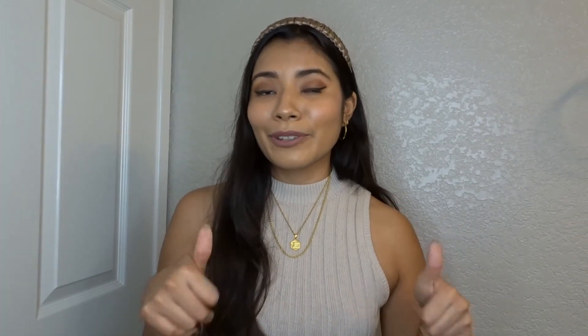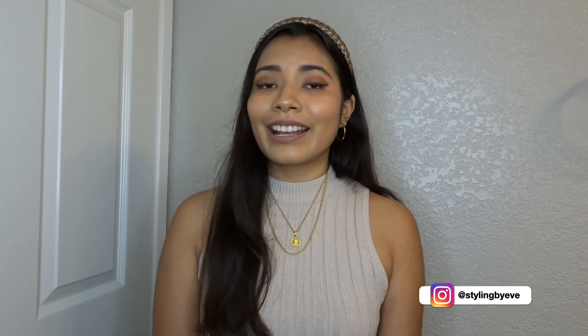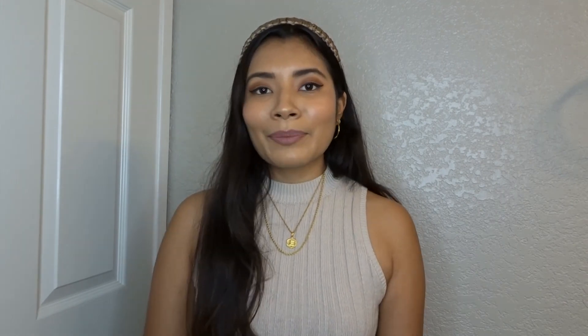That's the end of the video! I hope you enjoyed it — please give it a thumbs up if you did and subscribe to my channel. Follow me on Instagram to see how I style more fall outfits. Let me know which outfit was your favorite or which fall trend you're most excited to try out this year. See you in the next video!